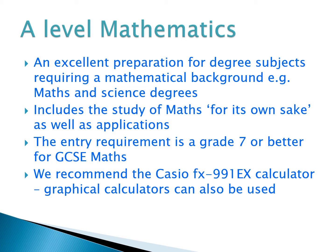The overall entry requirement is a grade seven or better at GCSE Maths. There are also particular types of calculators required for A-Level Maths — the exam boards require a calculator with certain functions on it. We recommend the Casio FX991EX calculator or graphical calculators, and we'll give you more detail about that when you join us. You'll be able to buy the calculator you need from us when you start your course at the college.